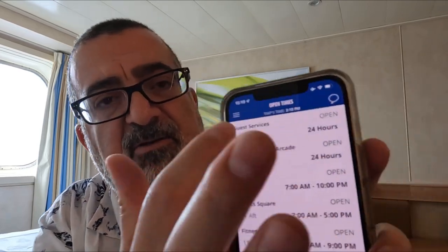For newer and first-time cruisers, when people ask me for tips, I tell them: first, do your muster drill — get that out of the way, it's super important. Second, get familiar with the Hub app. I'm telling you, it will lead to a much better cruise experience.